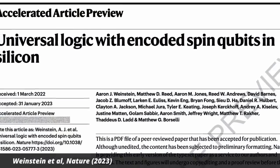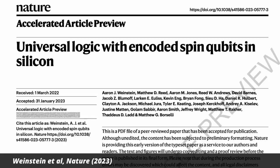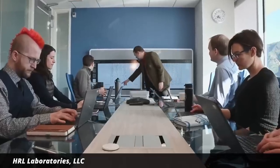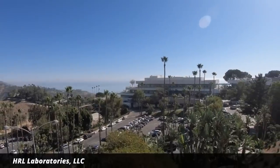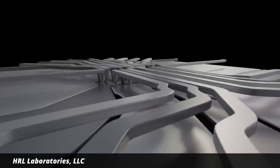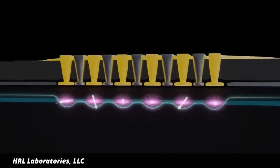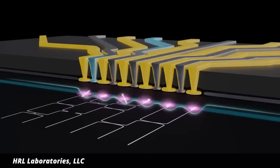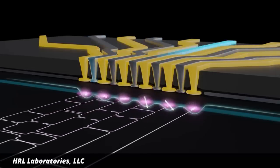HRL Laboratories has announced the first demonstration of universal control of encoded spin qubits, a step that could advance the field of quantum computing. HRL Laboratories is a private research and development consultancy located in California, owned by the Boeing Company and General Motors. For their new experiment, they custom-made a silicon device with metallic gates — like little jail cells — in which they trapped six electrons in a line. They then used voltage pulses to entangle the electrons rather than the more commonly used microwaves, hoping this will reduce the errors that currently hold back quantum computing from commercial viability.